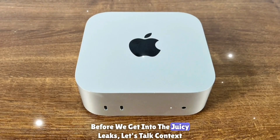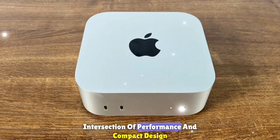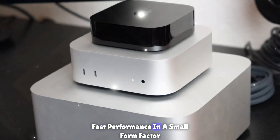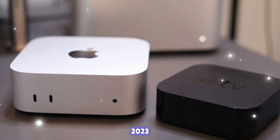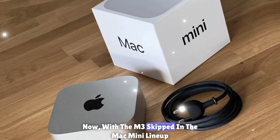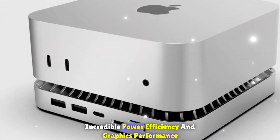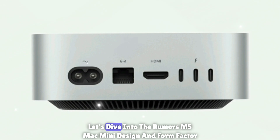Before we get into the juicy leaks, let's talk context. Apple's Mac Mini lineup has always stood at the intersection of performance and compact design. With the M1 Mac Mini in 2020, Apple made its big leap into Apple Silicon, delivering blazing fast performance in a small form factor. The M2 and M2 Pro versions pushed this even further in 2023, with better GPU, faster memory bandwidth, and more ports. Now, with the M3 skipped in the Mac Mini lineup, Apple is directly moving to M5, which will likely be built on a 3nm N3e architecture, promising incredible power efficiency and graphics performance.